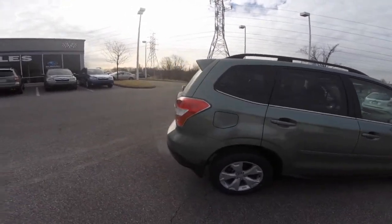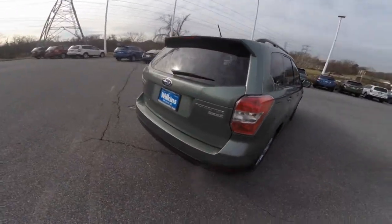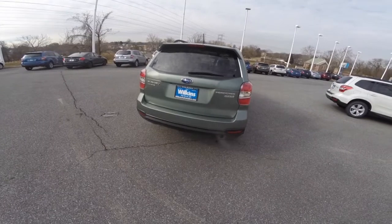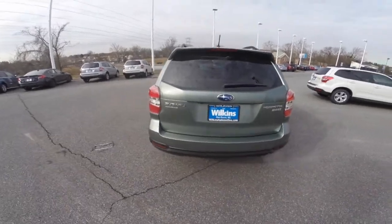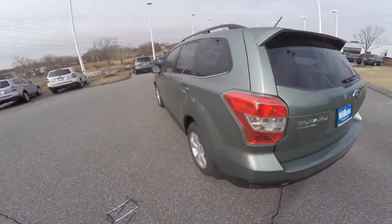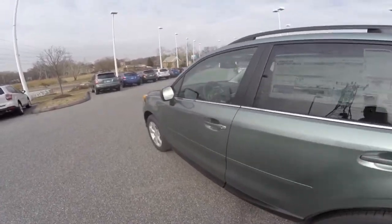The 2015 Forester is all about potential, powered by a Subaru Boxer engine that produces 170 horsepower and 174 foot-pounds of torque, which helps make the Forester efficient, achieving 30 mpg highway. Paired with Subaru's symmetrical all-wheel drive system, it gives you added peace of mind, especially in inclement weather.